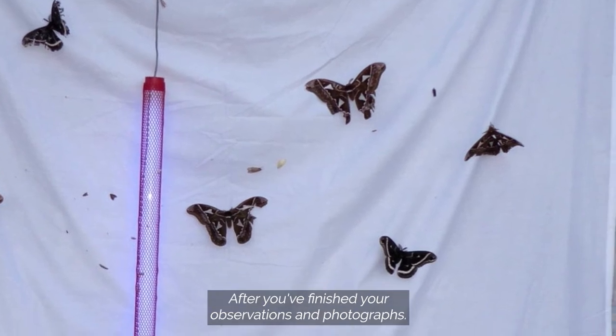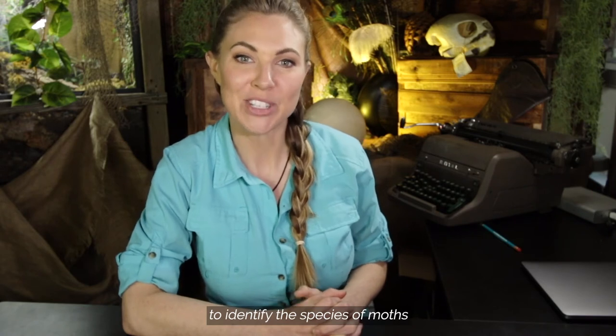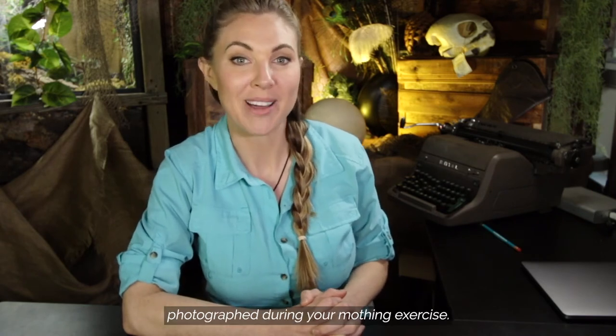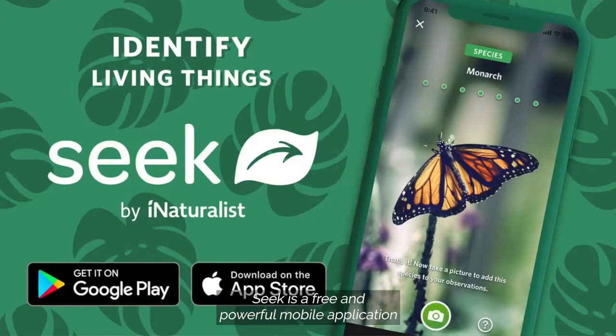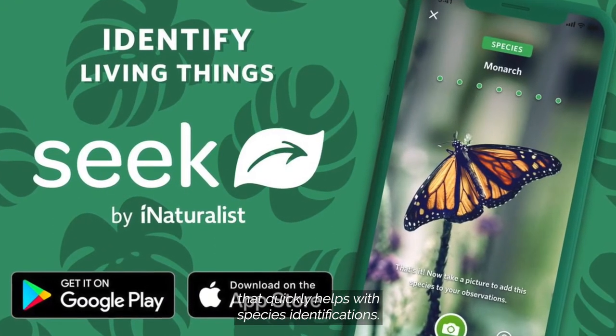After you have finished your observations and photographs, use the SEEK mobile application to identify the species of moths photographed during your mothing exercise. SEEK is a free and powerful mobile application that quickly helps with species identifications.